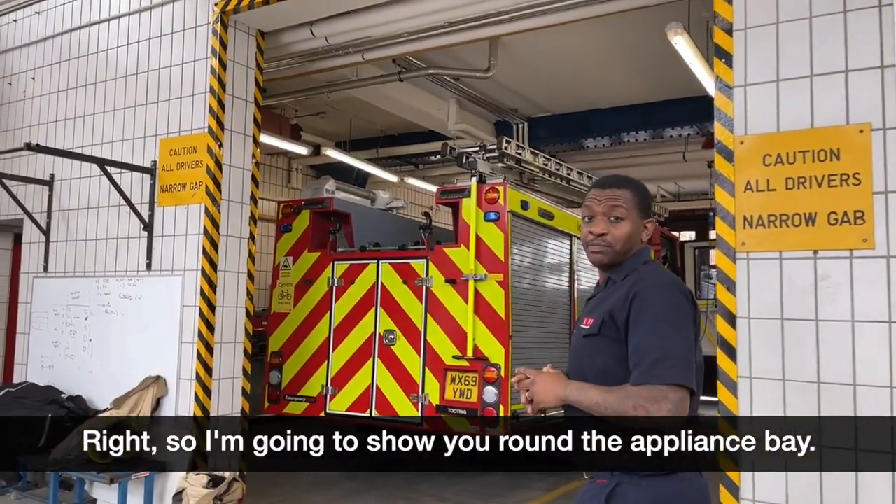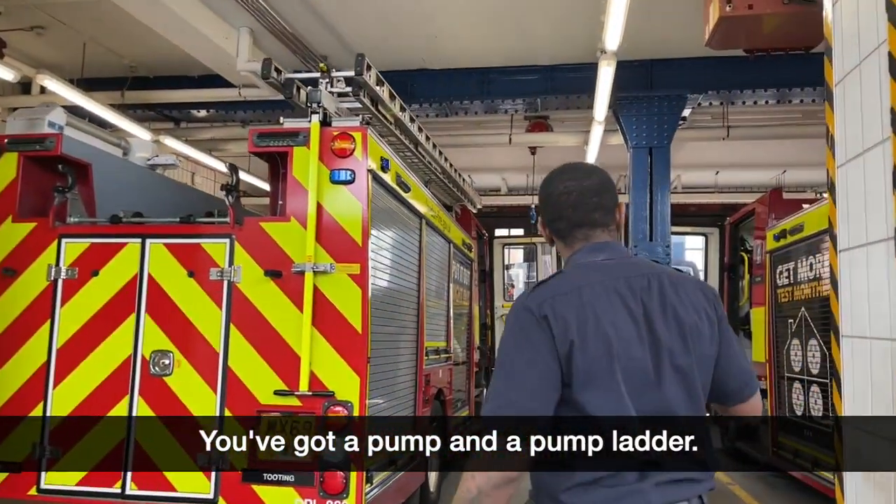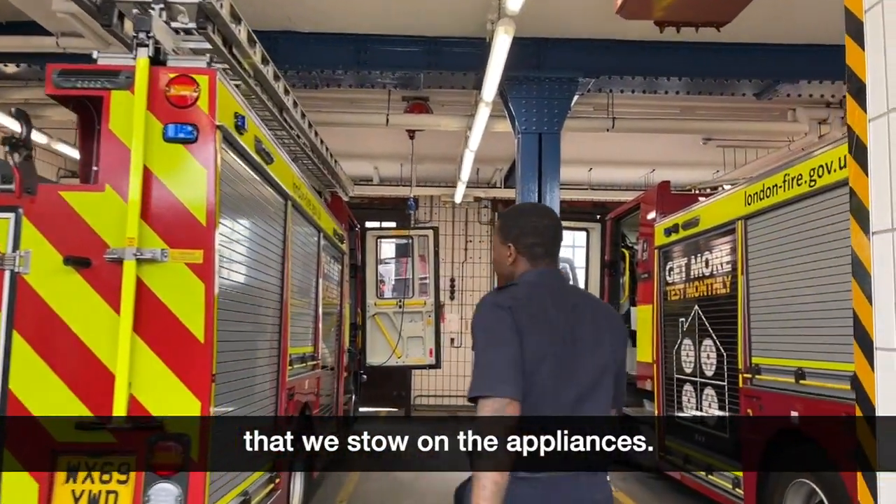So I'm going to show you around the appliance bay. Here at Tooting we have two appliances — we've got a pump and a pump ladder. I'll just show you some of the kit on the appliances.